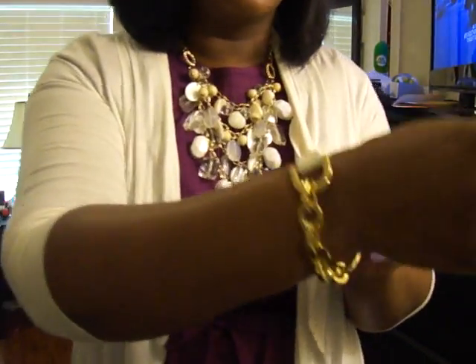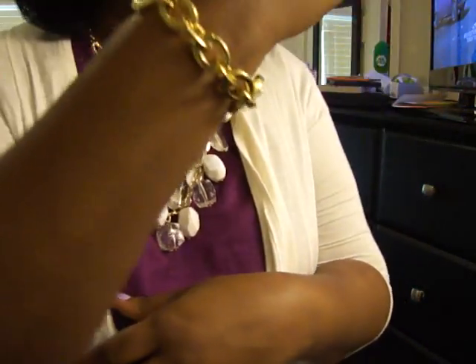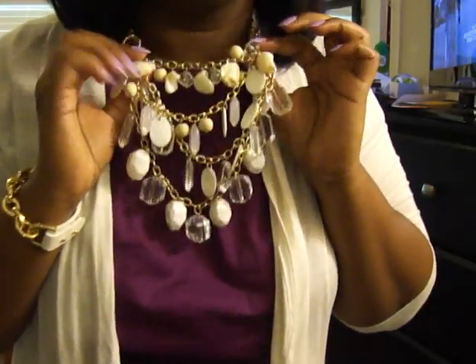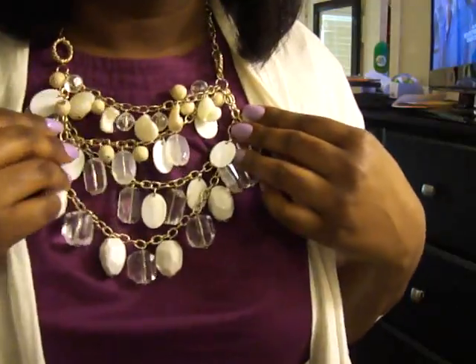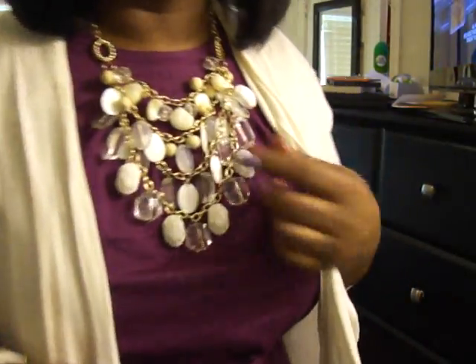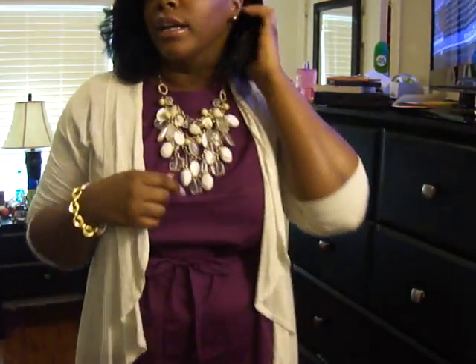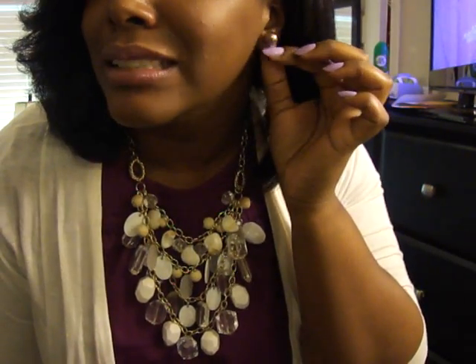Not a whole lot going on. On this bracelet here, it's a gold chain link and it has like a cream colored leather on the other side. This necklace — I've shown this one before, I think a while back — it's multi-strand and has some beads and pebbles and all kinds of things on it, but it's like gold and cream and clear and white. My earrings are really simple, just some kind of bronzed pearl stud earrings.